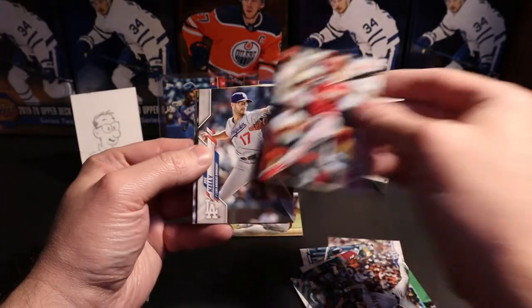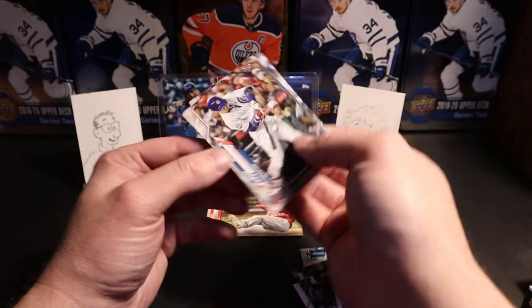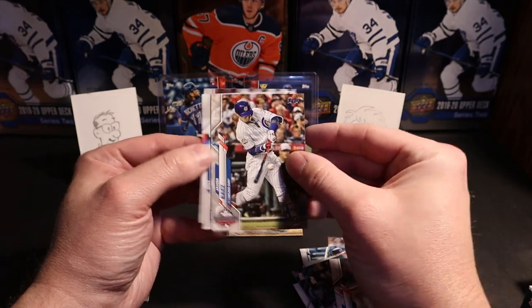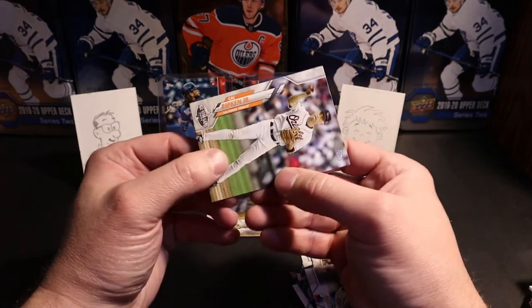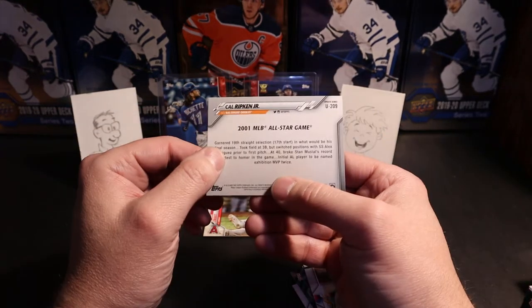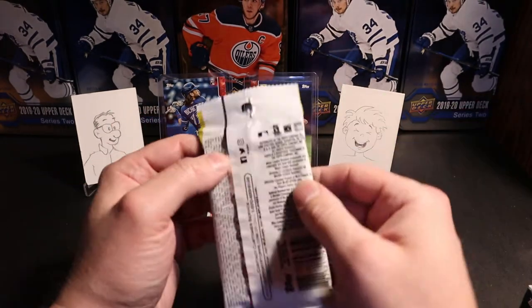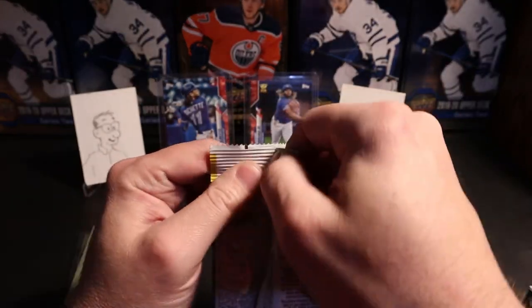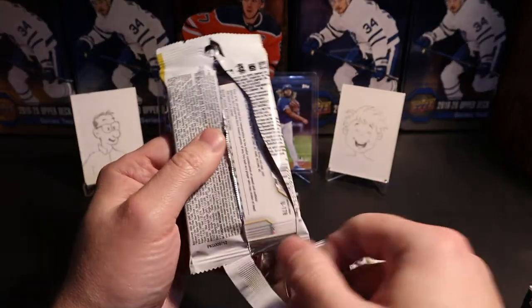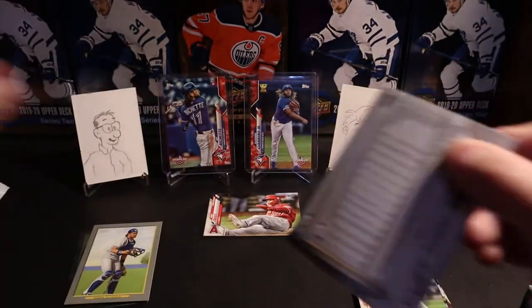Eric Davis, Joe Kelly with his lip tucked in, Javier Baez, Mike Montgomery, and Cal Ripken Jr. All-Star Game card — for those that are old enough to remember Cal. And the MVP of the All-Star Game at Sky Dome in '91, I believe.